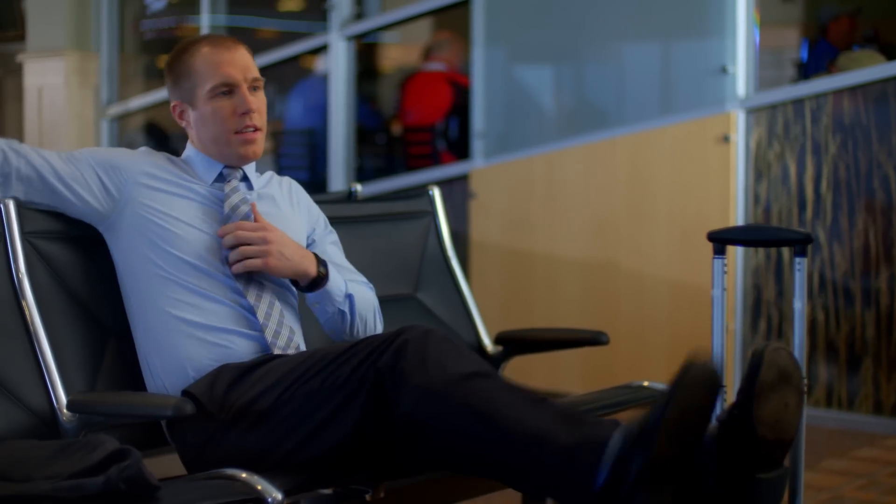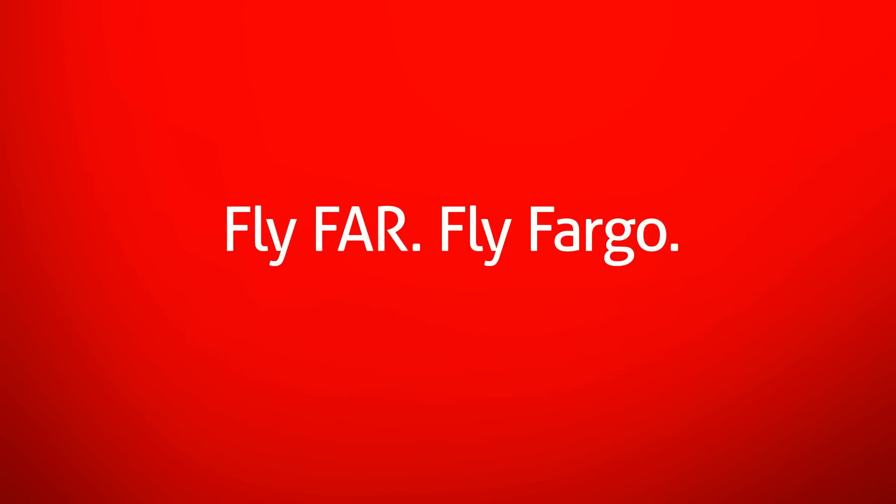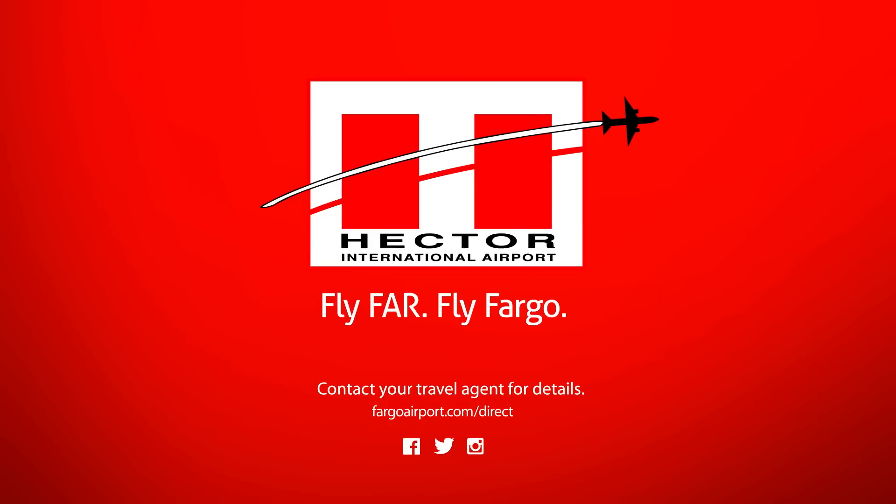But if you want to fly far, we've got you covered. Do the math and book your nonstop flight from Hector International Airport.